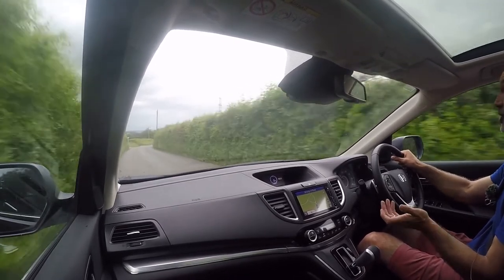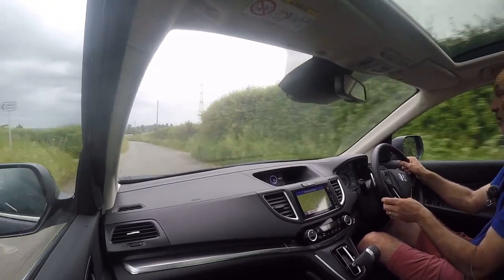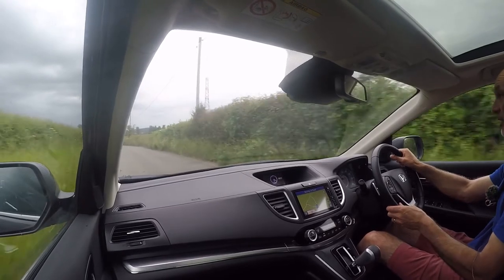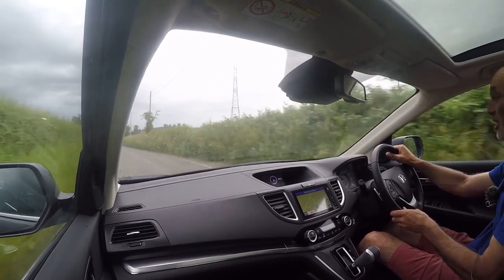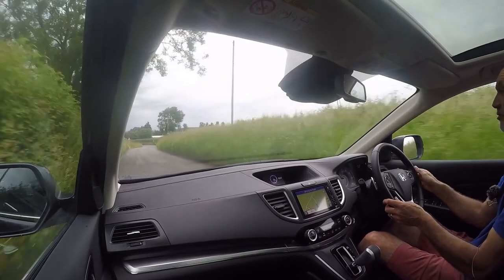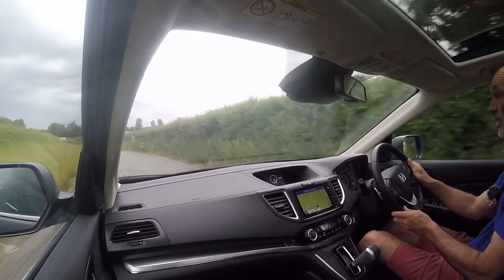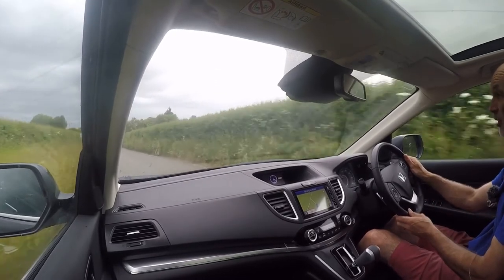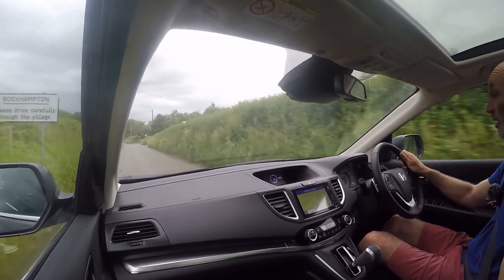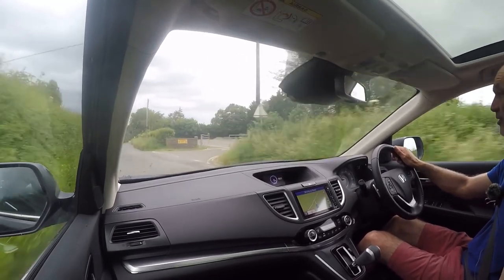As I said at the start, the point of the video is to show the car in operation and to flag anything that's amiss — and there's nothing at all. It drives, as clichéd as it sounds, absolutely as new; it just feels factory tight. It's a lovely, lovely car and it's very easy to see why they're so sought after. This is a particularly nice one — as always, if you've got any questions, don't hesitate to give us a call.